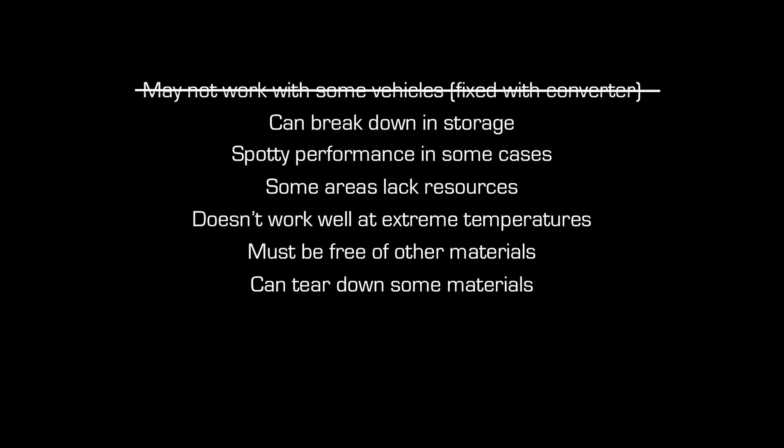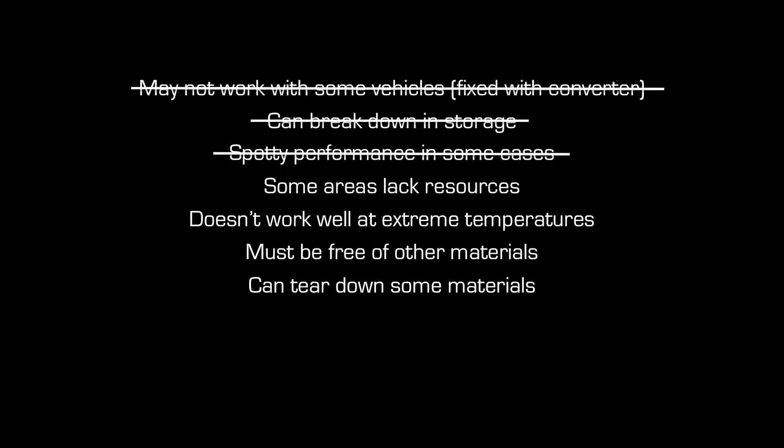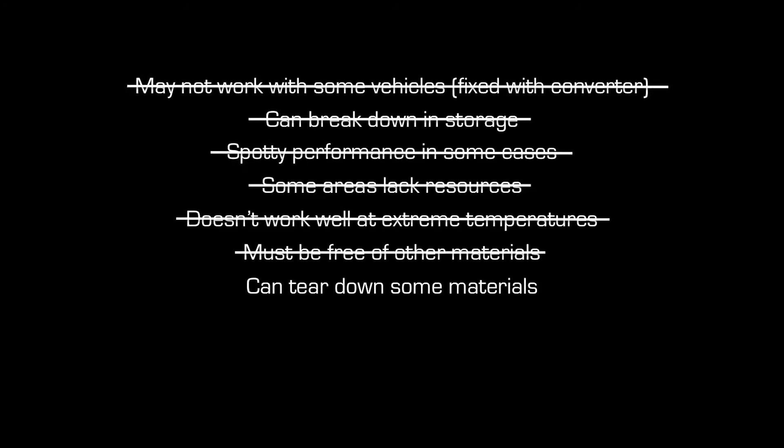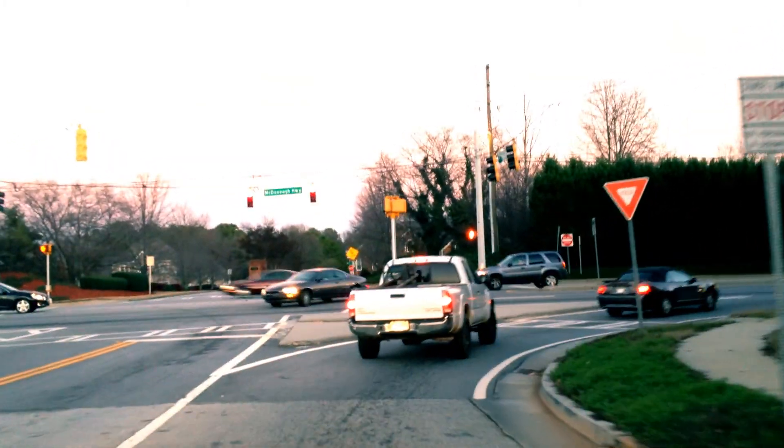Biodiesel can break down over time, but this isn't an issue because the fuel would be in constant motion as the county would use it every school day. The performance isn't perfect, but buses aren't performance vehicles to start with. Our area is perfect for biodiesel — we have pumps within 45 minutes away, and Conyers doesn't suffer from extreme temperatures. If the county gets its fuel from a plant, it would most likely be clean, as foreign materials are really only a problem in homemade batches. Biodiesel can tear down materials over time, but this is not a problem because the fuel would not sit for long periods. Biodiesel is an option that is ideal for Rockdale County — it would make the county look good as well as use less fossil fuels.